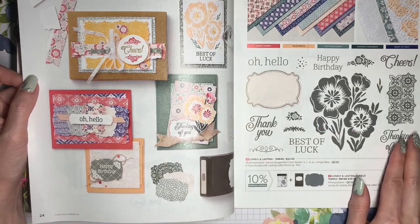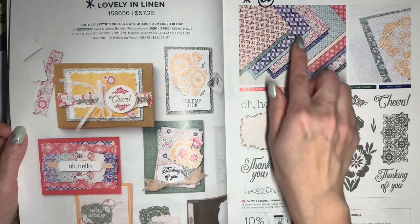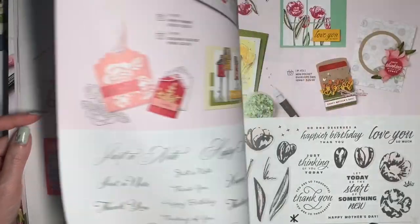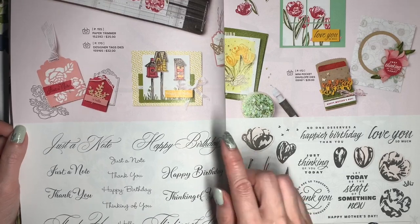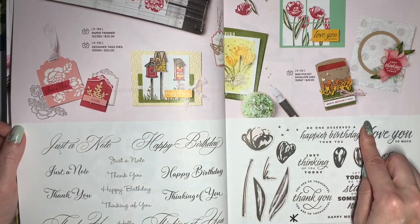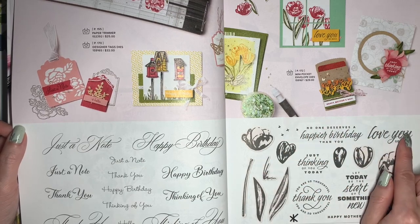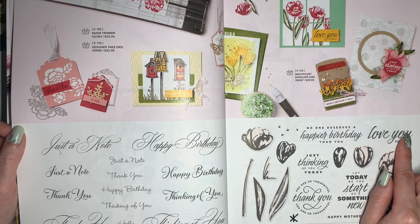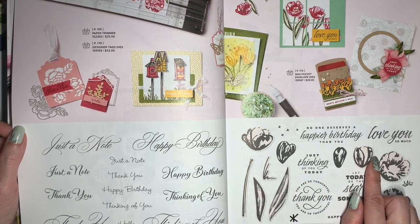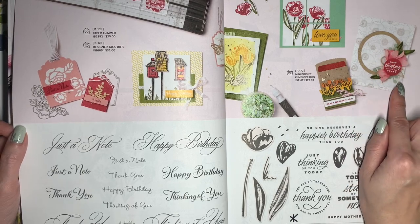The Lovely In Linen Suite is going to be retiring, and the Designer Series Paper will be discounted 60%. Go To Greetings is carrying over. Flowering Tulips is going to retire, and the coordinating Die Set is going to be 60% off. Just like with the daffodils, you're going to have dies that cut out the stamped images, and also separate dies that can be layered together to create tulips.